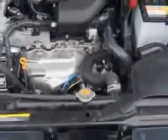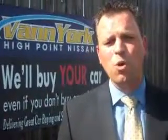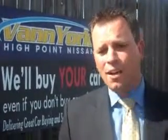Enjoy the drive and have peace of mind in this 2013 Nissan Rogue. See us at Van York's High Point Nissan today. Come by and work with our internet department or see me personally — Trey Powell — at Van York's High Point Nissan. We want to earn your business.